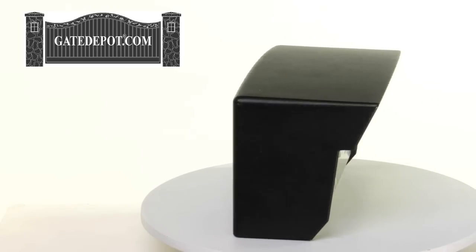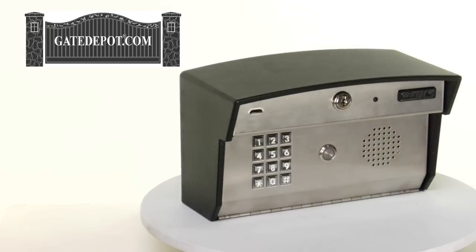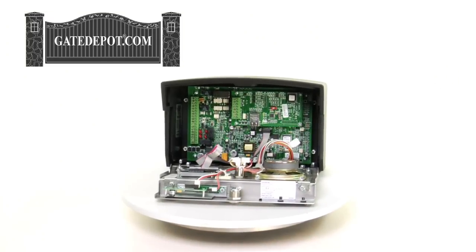The DoorKing 1812 Plus Telephone Entry System comes in a heavy gauge enclosure with a brushed stainless steel front panel. It connects directly to your existing phone line and has call waiting, call forwarding, a unique double ring, and answering machine bypass.